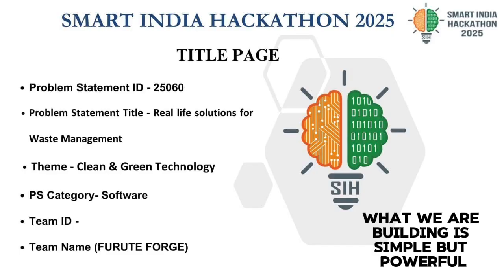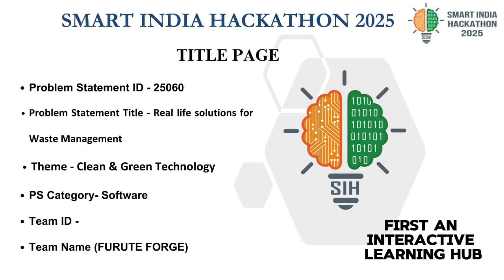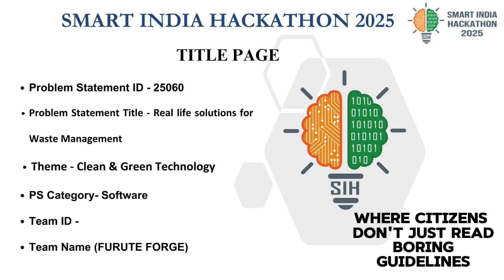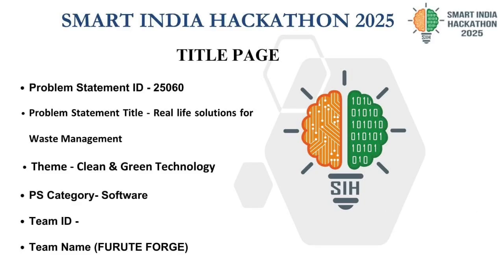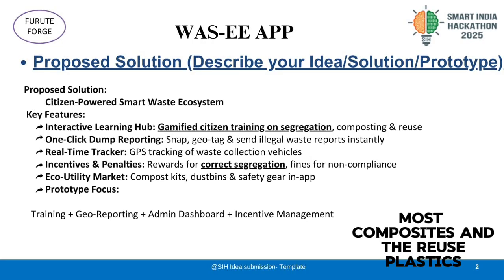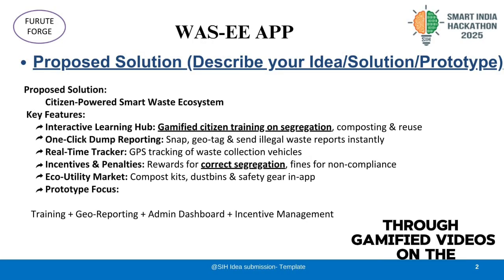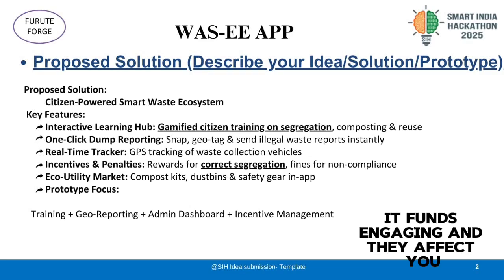What we are building is simple but powerful. First, an interactive learning hub where citizens don't just read boring guidelines. They actually learn how to segregate waste, compost, and reuse plastics through gamified videos and quizzes — making it engaging and effective.